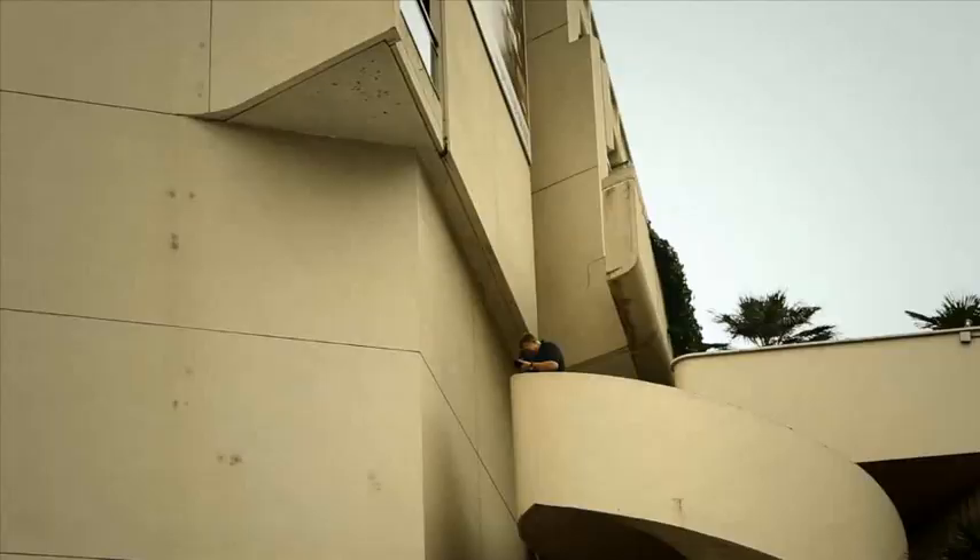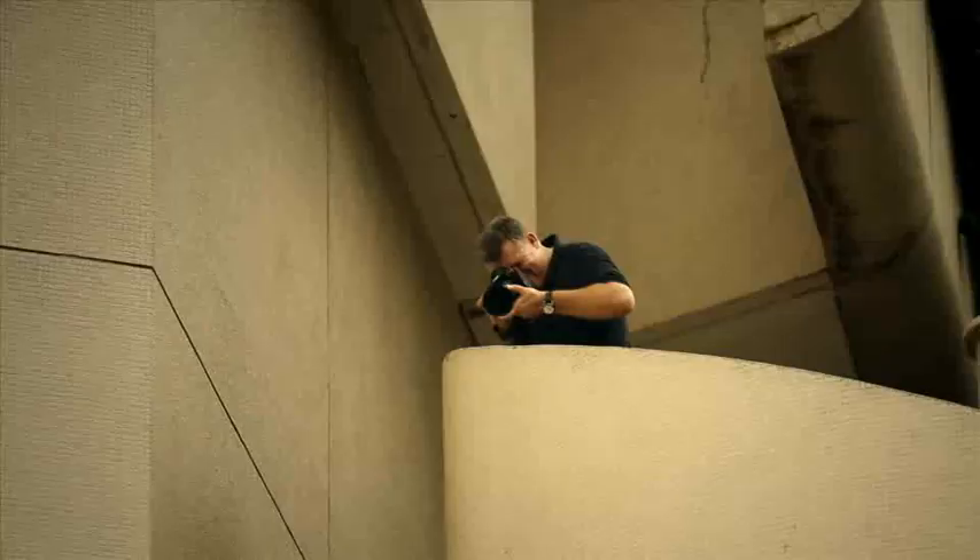My father was a keen photographer. As a little Fritz I was fascinated by the darkroom, and when I started working with the 1DX for the first time, in some way I had the same feeling again.